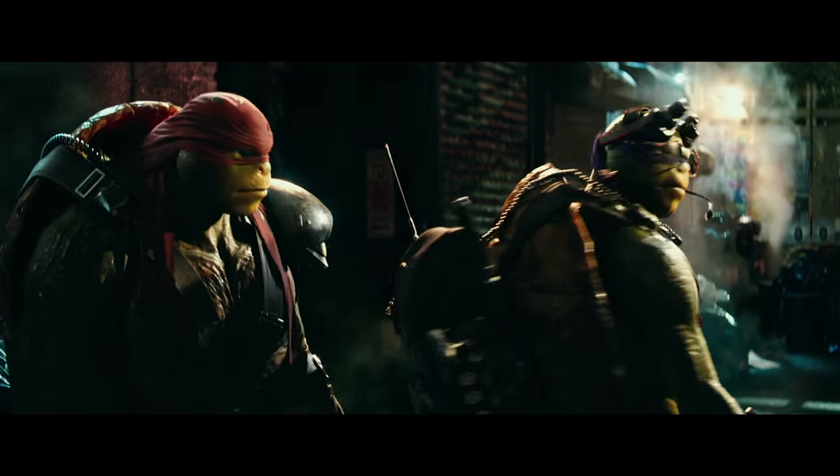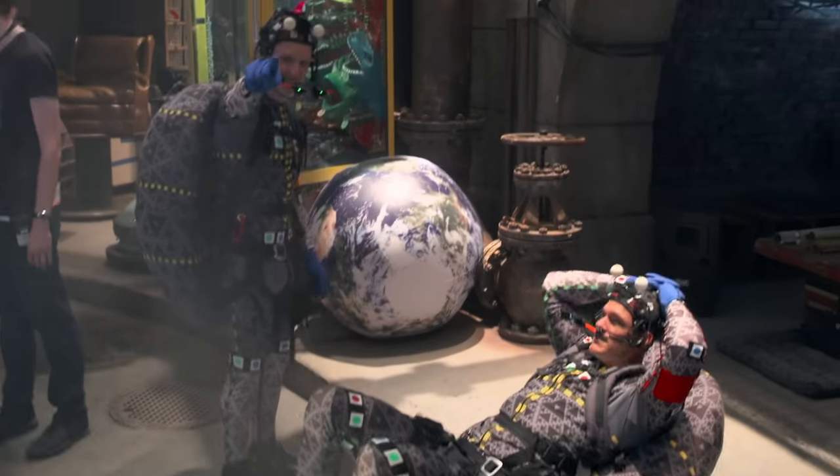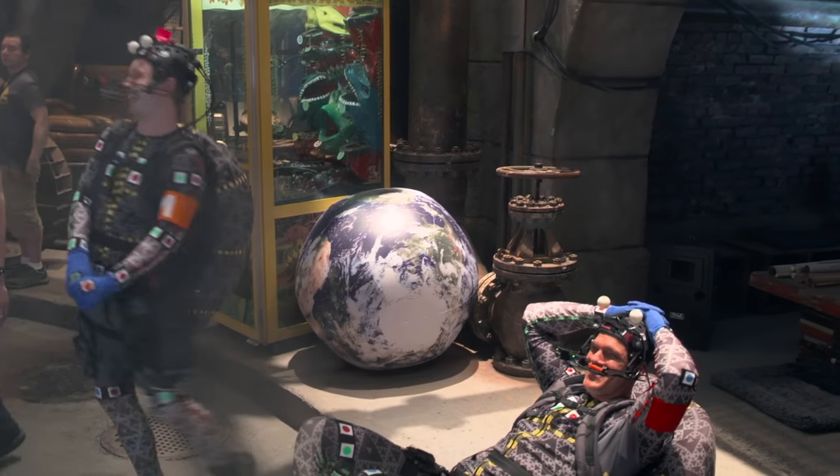One of the interesting challenges we have is that turtles are much bigger than humans, and they've got this big shell behind them. So therefore, the simple things like sitting in a chair is very, very difficult. So we had to come up with a whole new way of how the turtles would actually sit.